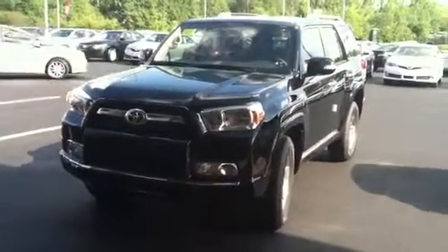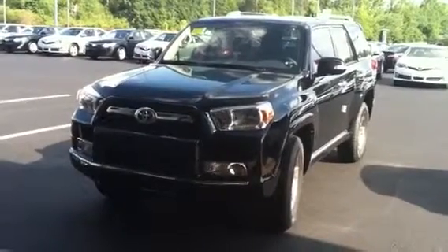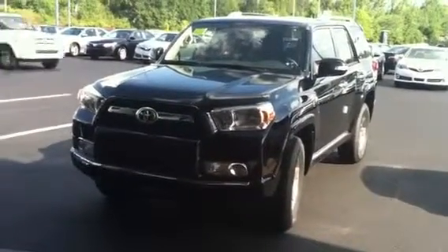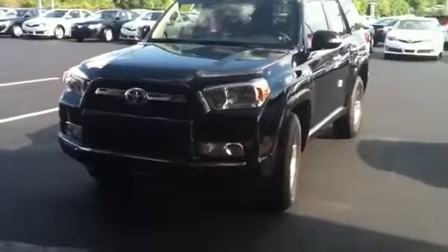Hey Mom, I hope you're having a fun time in Colorado. I wanted to send you this 4Runner — I know you were thinking about getting out of your Ridgeline. So I'm going to do a video and send it to you and show you what the 4Runner looks like.